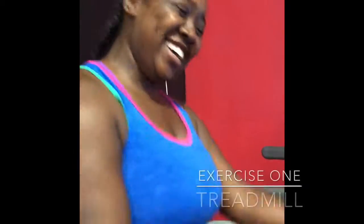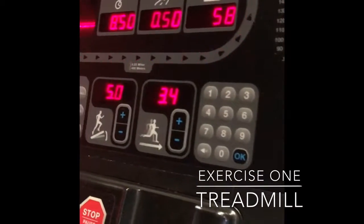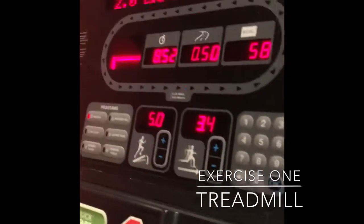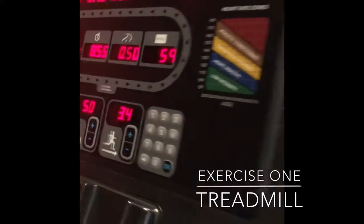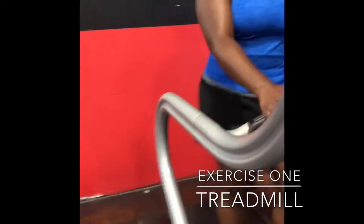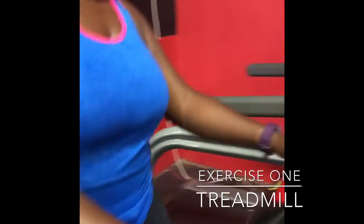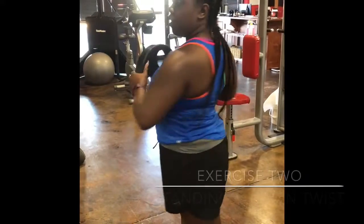For today's exercise we did a circuit. I would spend 10 minutes on one machine and then do five minutes of ab work. The first machine was a treadmill — I did that for 10 minutes at a five incline at a speed of 3.4. You can choose any speed that's comfortable to you, and then you go right into your ab work.